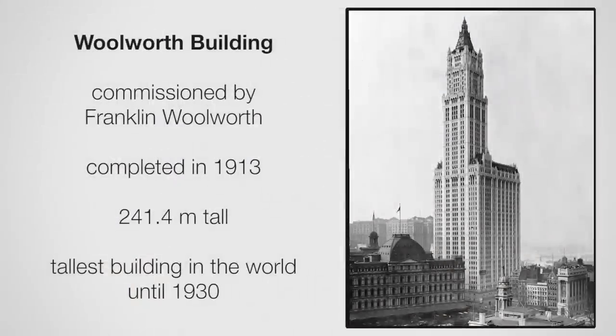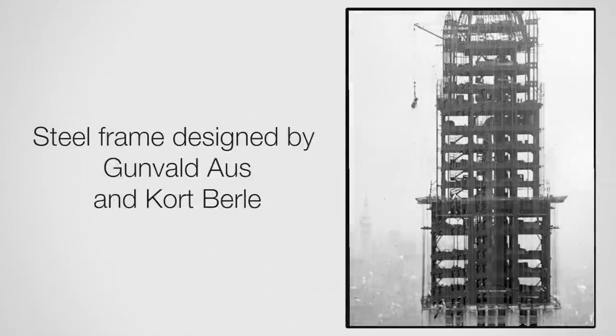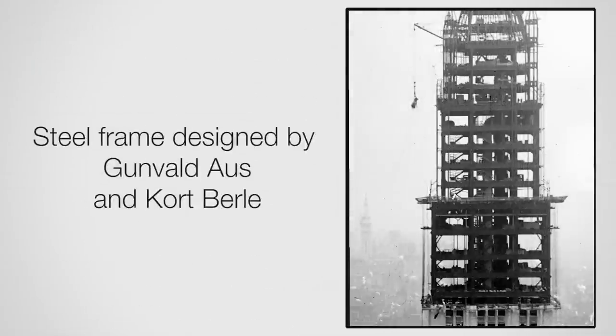Around the 1900s, an unofficial skyscraper competition began, mainly between New York and Chicago competing to get the tallest structure. The Woolworth Building is an example of that — it was commissioned by Franklin Woolworth, and the entire goal was to build the tallest building. Franklin Woolworth paid $13.5 million in cash for the building. It was completed in 1913, was 241 meters tall, and was the tallest until 1930. It was designed by engineers Gunvald Ost and Kurt Barrow. Like many early buildings, it used a steel moment-resisting frame to get a lot of windows. It was also the first building that included an elevator, which is key to making buildings go taller.